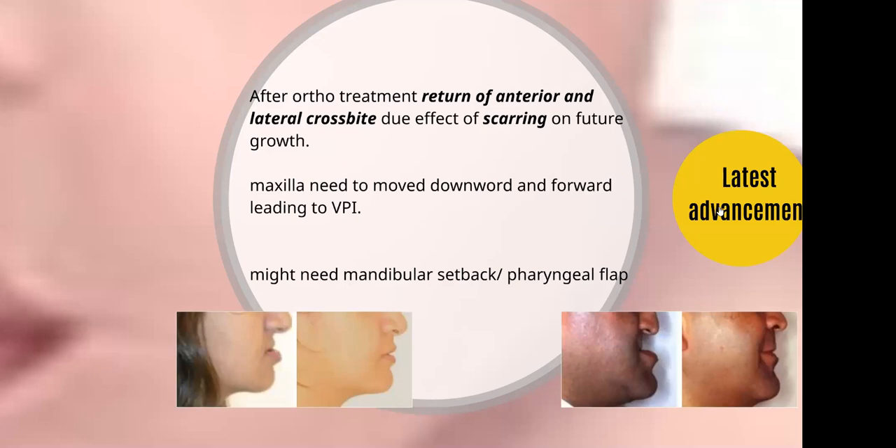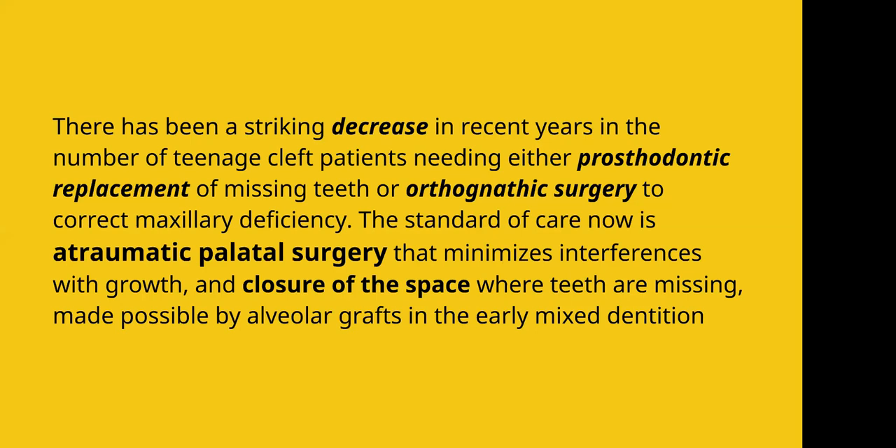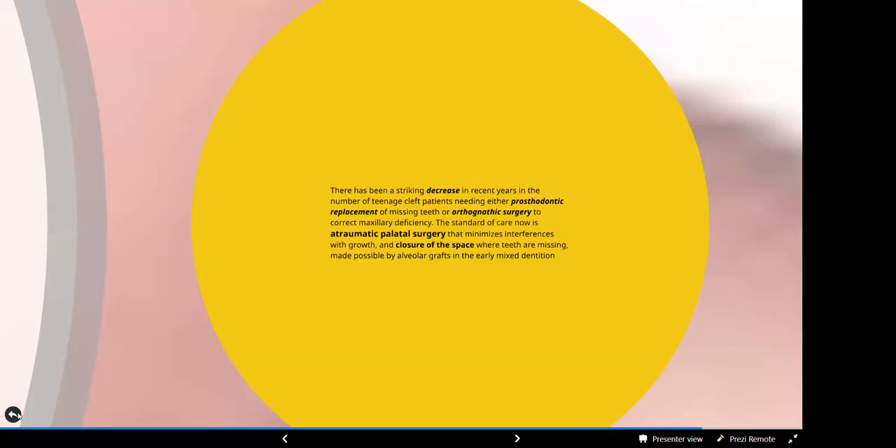In the latest advancement, we have a decrease in the number of orthognathic surgeries, and this decrease is because refined surgeries are provided at early ages. The refined surgery is leading to relatively normal growth as compared to the past. Atraumatic palatal surgery minimizes the interference with growth. Secondly, with the closure of the space where the teeth are missing through the alveolar bone graft, prosthodontic replacement is gradually decreasing.